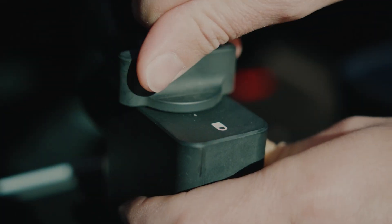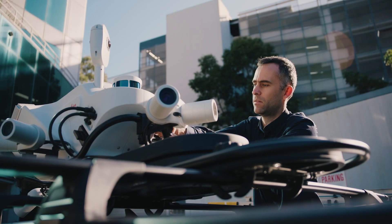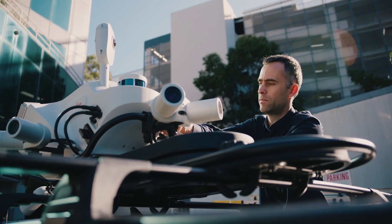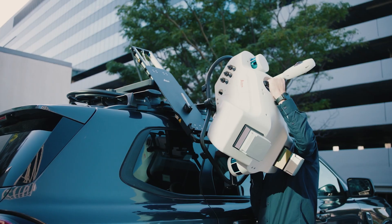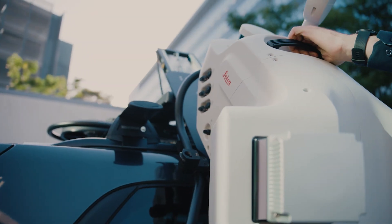RTK positioning comes standard with every TRK model and further increases the efficiency of the whole system. This well-designed product allows a single person to complete all aspects of field setup and field capture. With its unique ergonomic mounting system, there's no reason to use risky or unsafe lifting procedures — the tilt mount can be rotated and lowered to the side of the vehicle to attach the main unit.